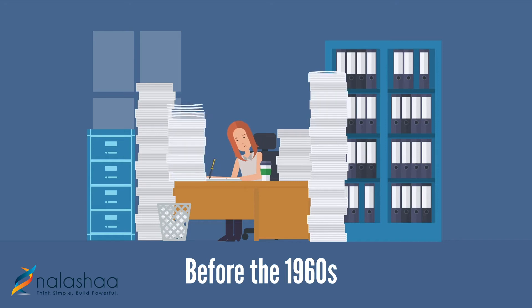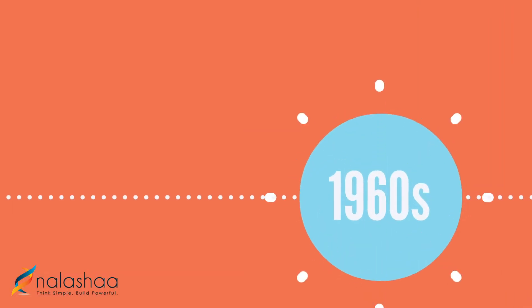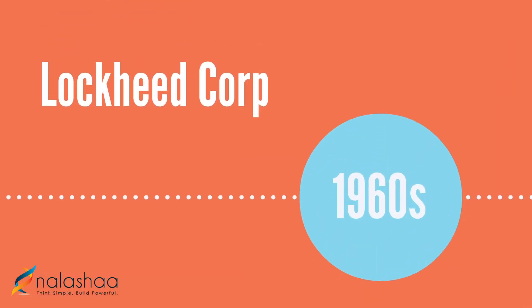Up until the 1960s, all medical records were filed manually, on paper. Then, in the mid-1960s, Lockheed Corporation developed the first electronic clinical information system.